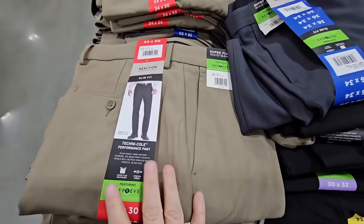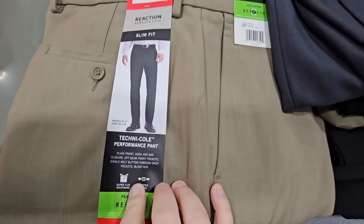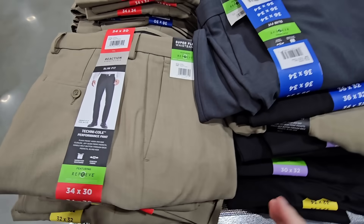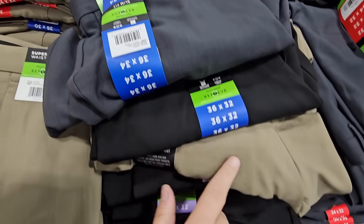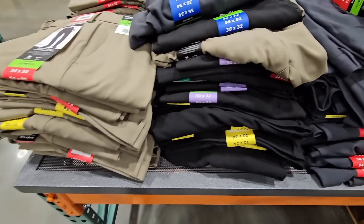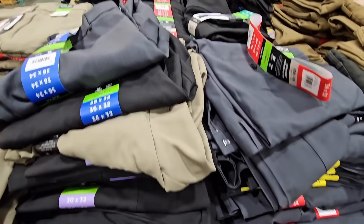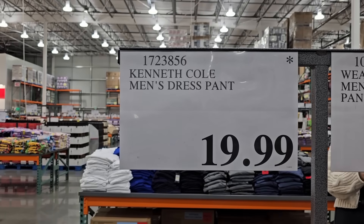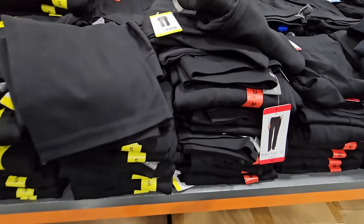These are actually really nice pants. At Costco we usually see a lot of casual wear, but this is Kenneth Cole Reaction — and these are actually dress pants. I have never seen dress pants here at Costco. This could have come out for the holiday season. There are three different colors to choose from. If you're interested, double check the numbers at Costco.com — you can also type in the name. $19.99 for men's dress pants is actually a really great price.